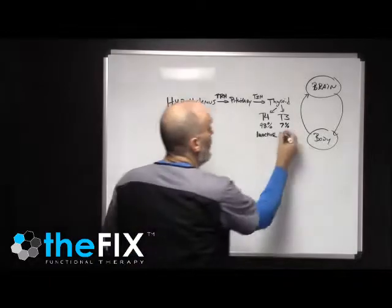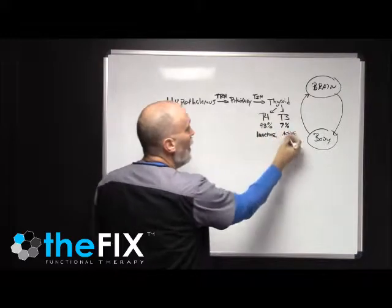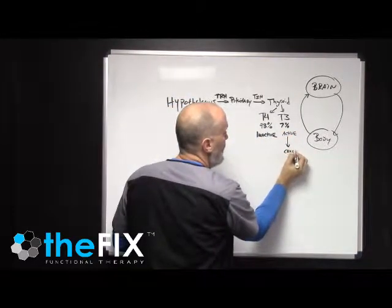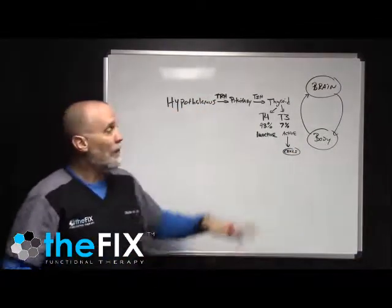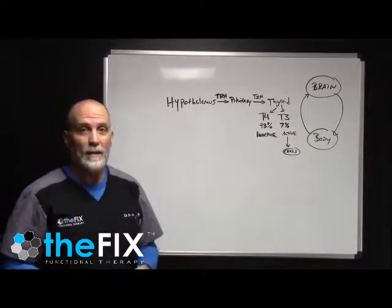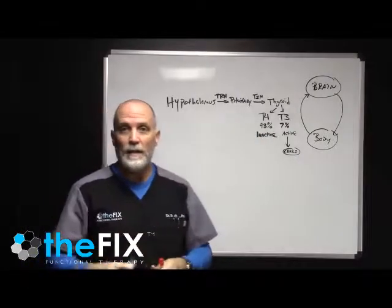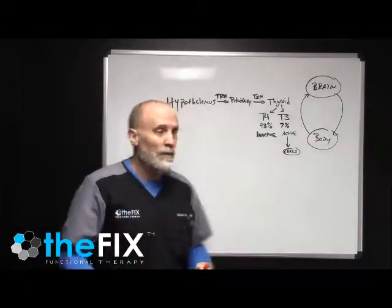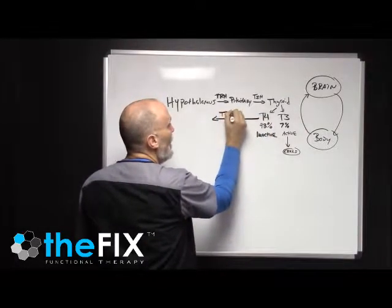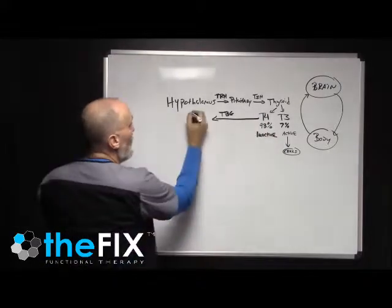T3 is the active form. The thyroid in and of itself only makes about 7% of the active T3 that then goes on and is used by the cells, or used for reverse T3, or whatever process. T4 has to be processed — the body has to go in and cleave one of the iodines off of T4 to turn it into T3. T4 gets onto thyroid binding globulin, which is kind of like a taxicab.